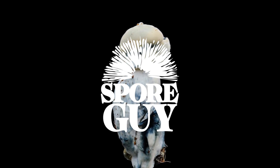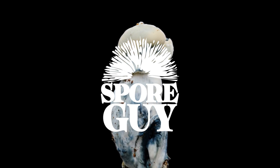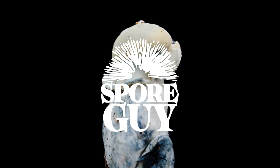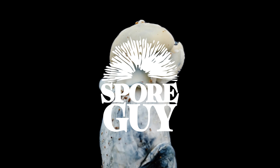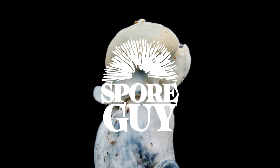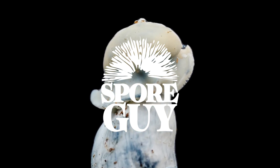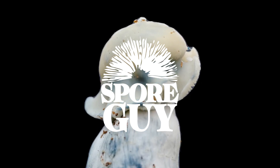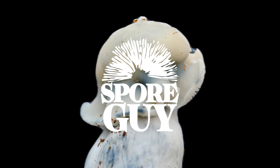That's really helpful to know, especially since there's so much mislabeling out there. Albino A plus and albino treasure coast are often mislabeled as albino, even though they produce black spores, which means they're actually leucistic. People see a white mushroom and just assume it's albino, but that's not always the case. So it's really important to understand the scientific differences and not just go by how the mushroom looks.